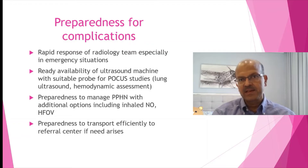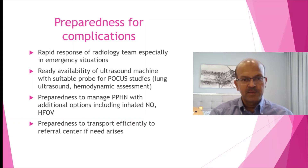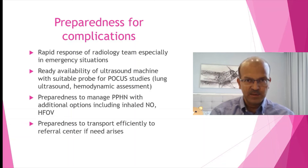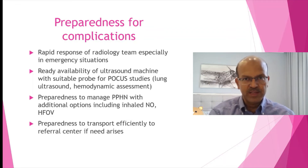PPHN can occur in any term baby with acute worsening, and that is a separate lecture on its own. Be prepared to treat it and escalate treatment, such as inhaled nitric oxide — these are rarely used, so calibration of the equipment and setting it up is something the nursing team should upskill on regularly, as should the entire team. High frequency ventilation — most modern ventilators have it built in and the circuits are usually compatible, so double check that if you switch to high frequency you don't need a circuit change.